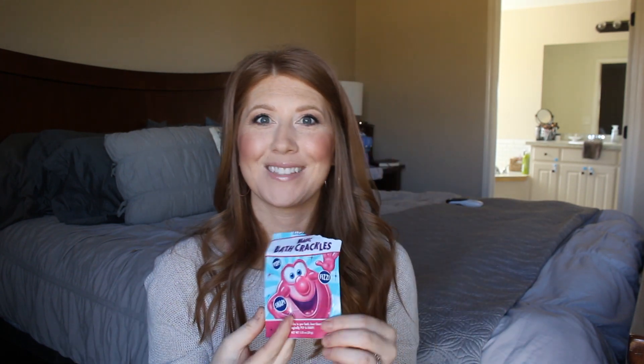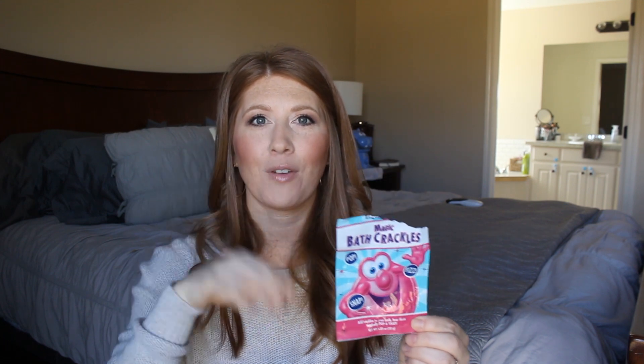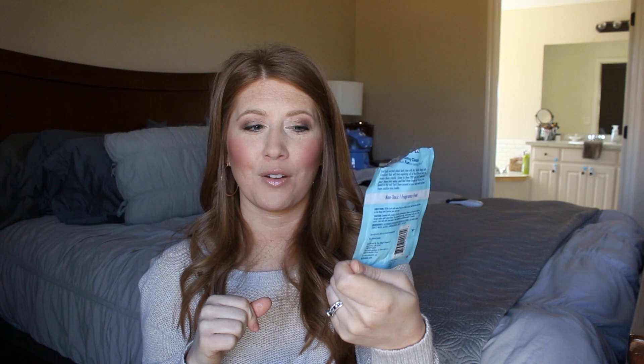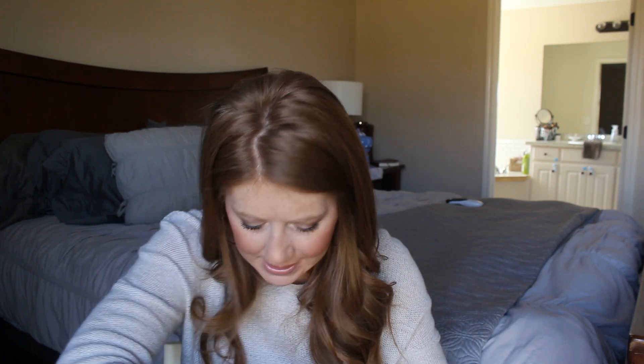I shared these in a favorite bath products video — these are the Mr. Bubbles Magic Bath Crackles, and we call them pop rocks because that's essentially what they are. You can't eat them, but they do what pop rocks do — pop them in the water and they snap, pop, and fizz like Rice Krispies. They're non-toxic, have no smell, and are just fun — your kids are sitting in the bath water and it's popping at them. A fun little element to add to bath time.